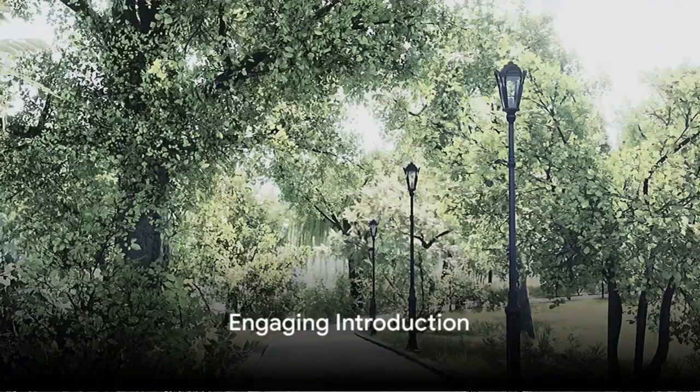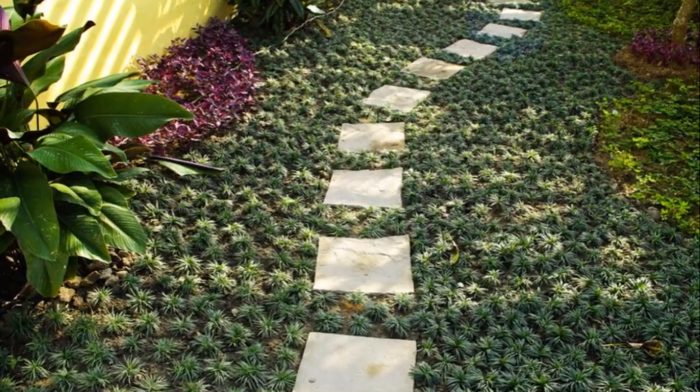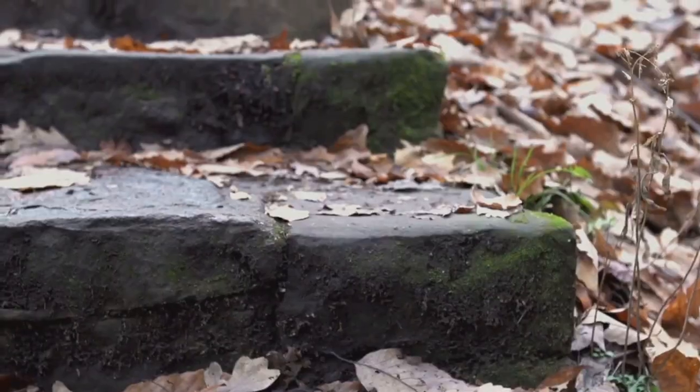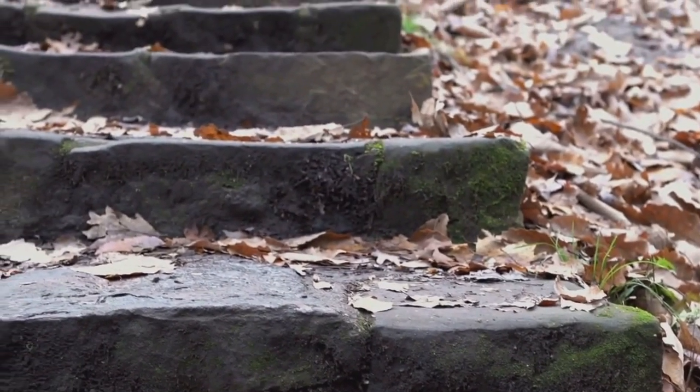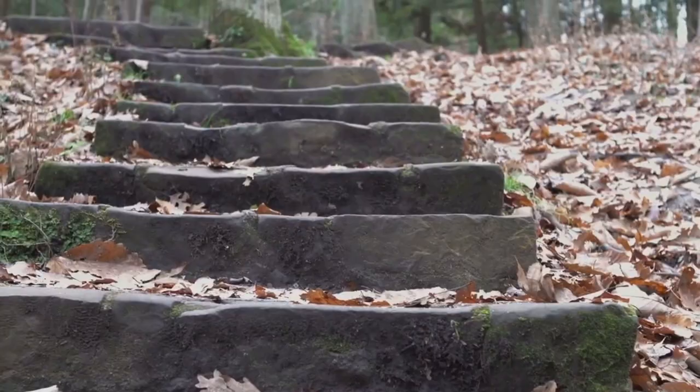Ever wondered how to create a beautiful garden path? A well-designed path not only adds to the charm of your garden, it also guides visitors through your outdoor haven. If so, you're in the right place because today we'll be sharing the top 7 steps to create a beautiful garden path.